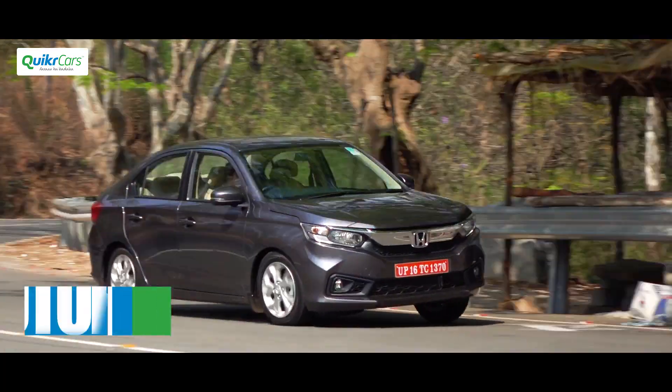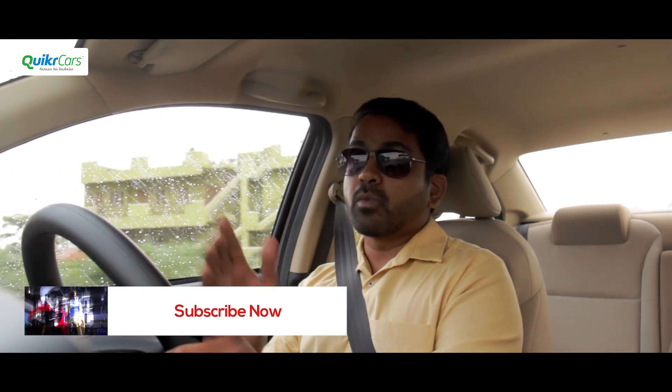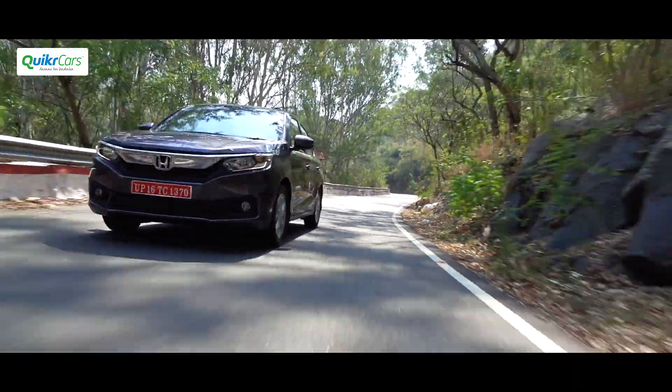The magic of the CVT is that both these pulleys can change their sizes from small to large, resulting in an infinite number of gear ratios in between. What you get is a smooth and linear driving experience.